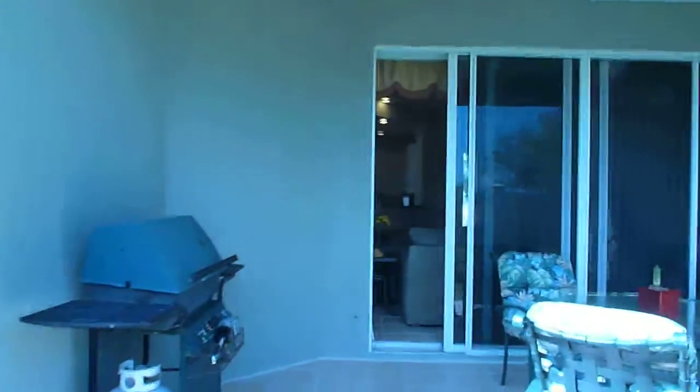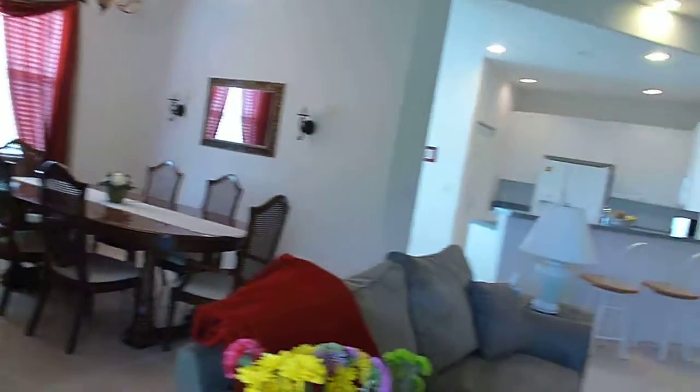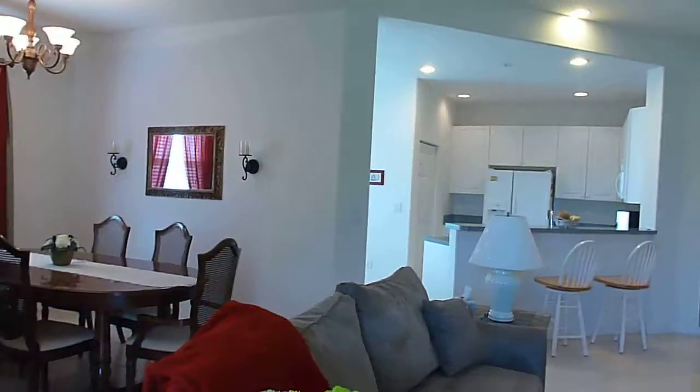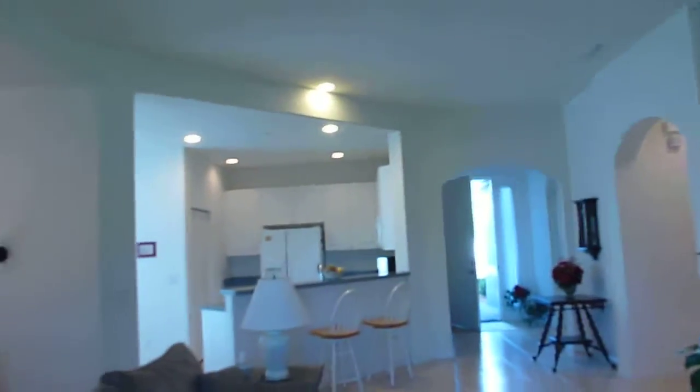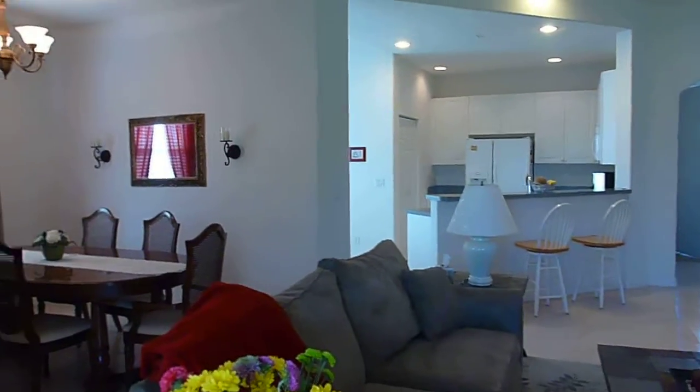This is the house up in Vero on Anthem Way. I do not like it — it's not a good enough house for the value, for the money. I came, I conquered, I videotaped, and now I'll upload this and send it to you. As you can see, it's a pretty basic house.